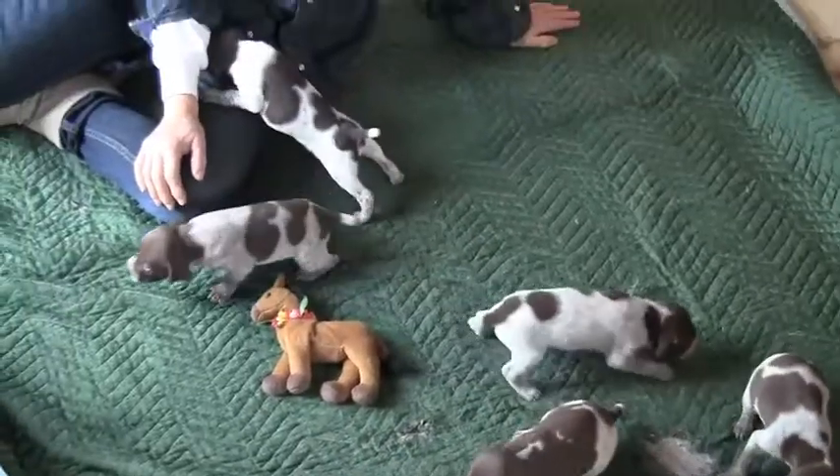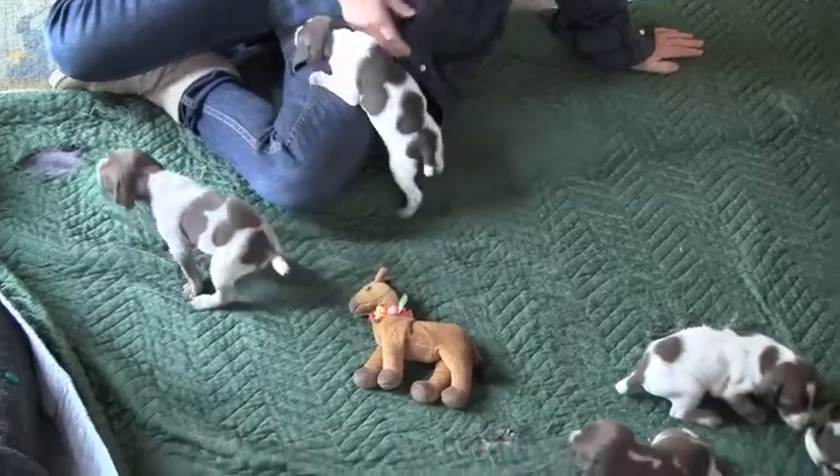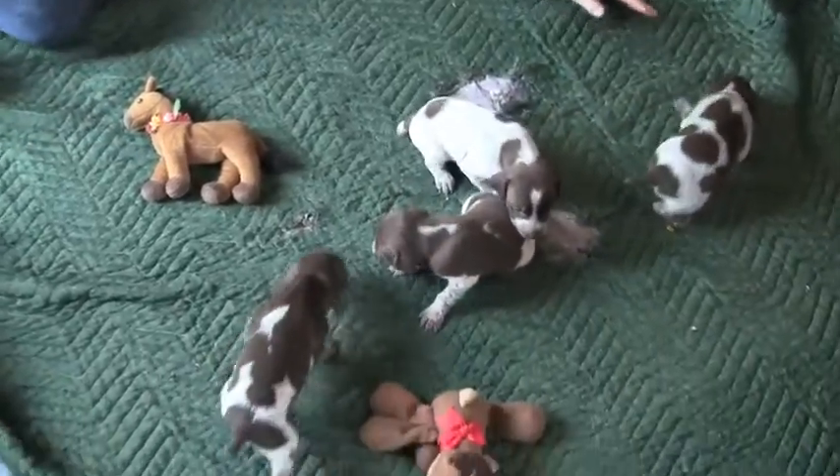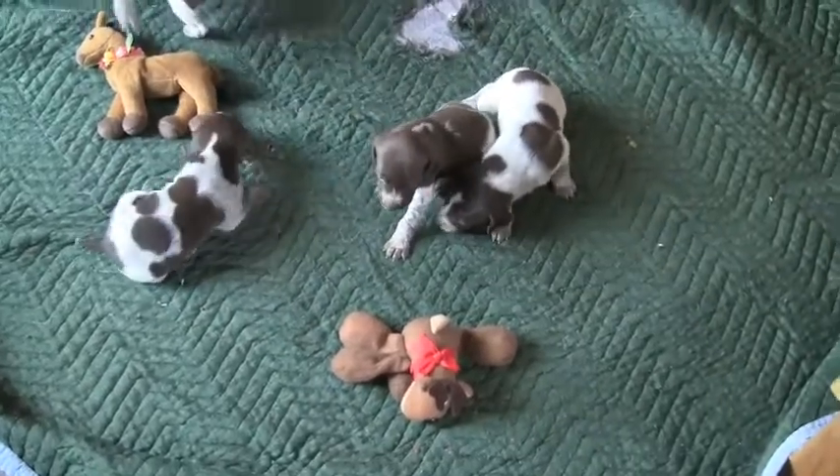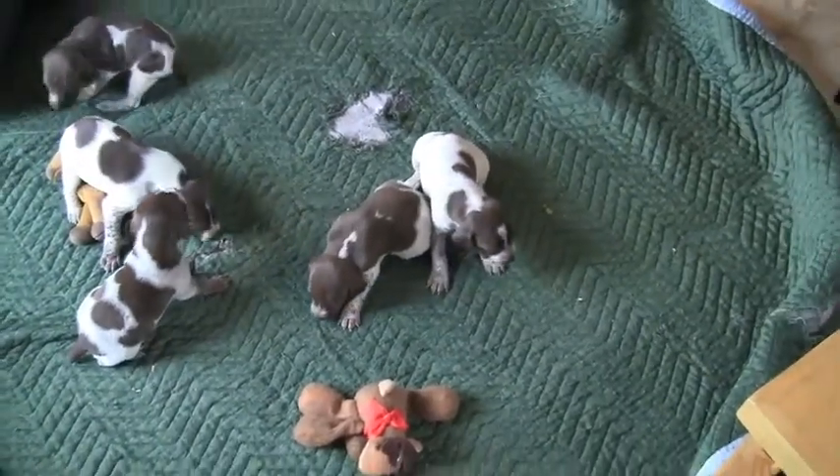They're called GSPs. It stands for German Short-Haired Pointer, but I think it really should stand for Great Sporting Pointers, because they're good all-around dogs.